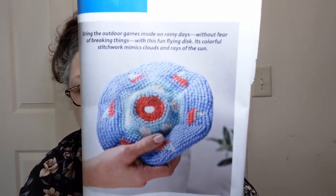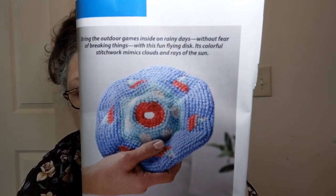Here we have a little toy — the Indoor Flying Disc. Bring the outdoor games inside on rainy days without fear of breaking things with this fun flying disc. Its colorful stitch work mimics clouds and rays of the sun. I could still see things getting broken — not from the disc but from people chasing it, falling, crashing, and fighting over it.